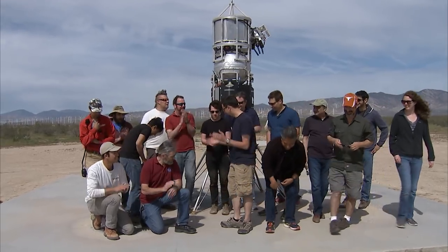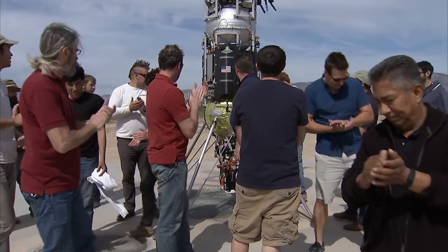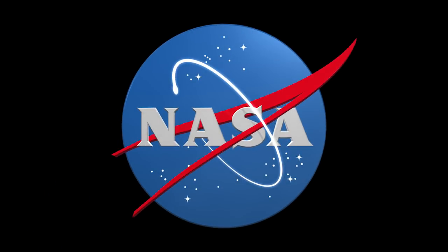Alright guys, great job today! Great job all around. Great flight. Let's take it home.